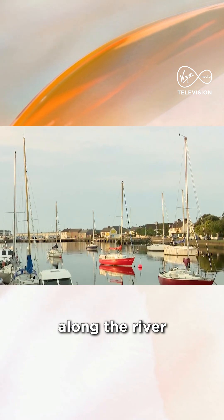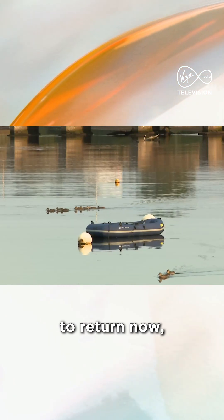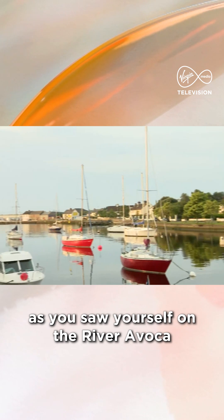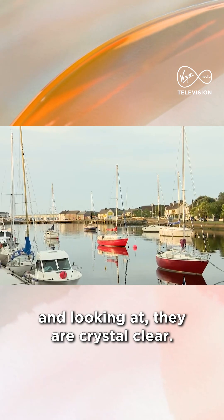What I noticed on the way in this morning — we stopped off along the river — there's loads of wildlife beginning to return now, which is great. Absolutely, and the waters here are beautiful as you saw yourself from the River Avoca — crystal clear.